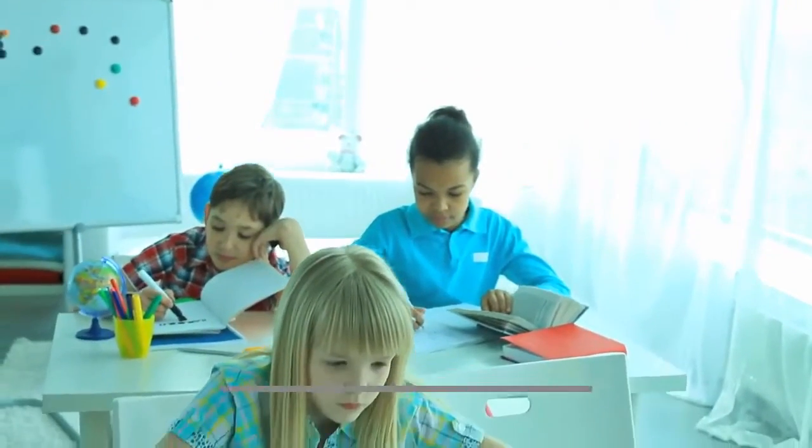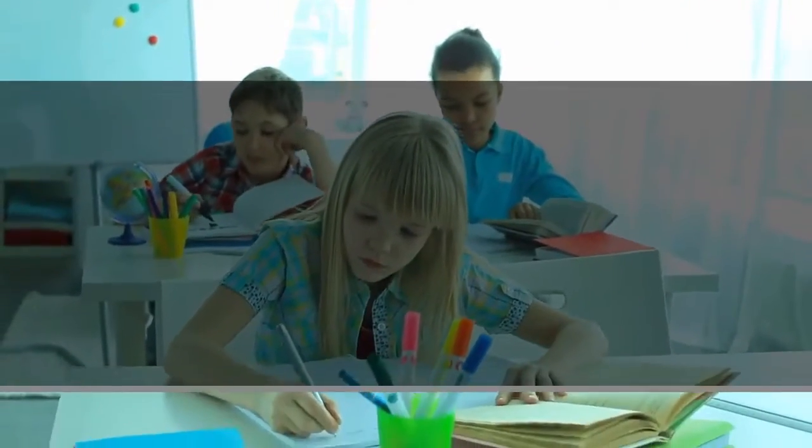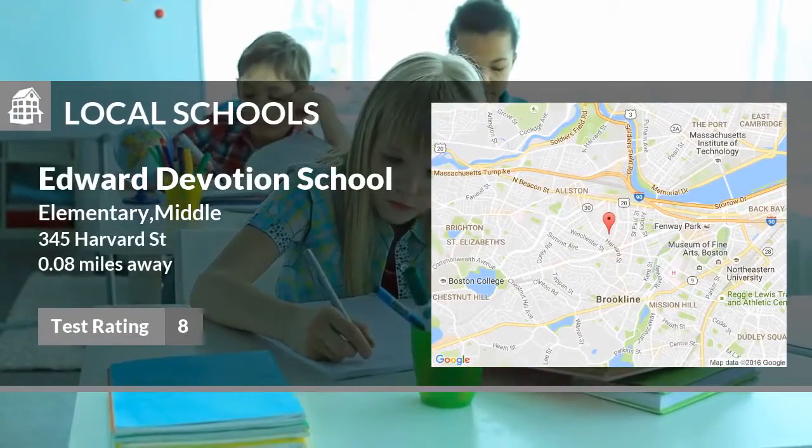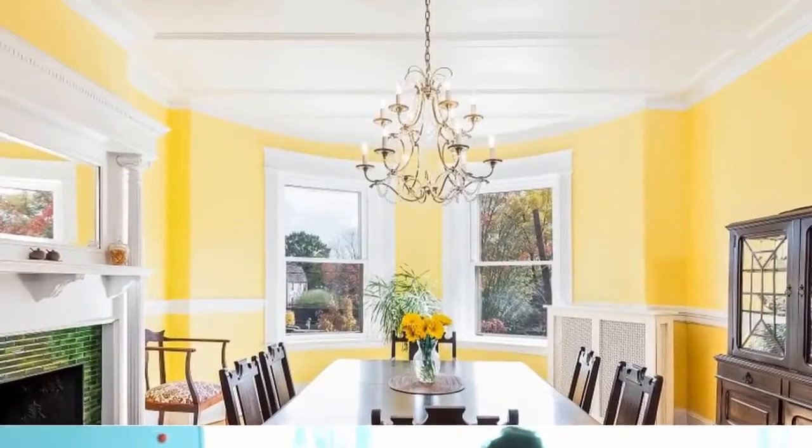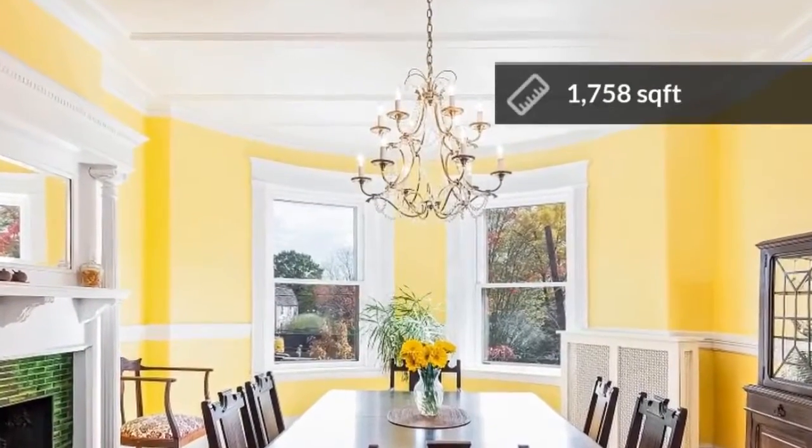Here are some local schools in the area. This public elementary school has a test rating of 8 and is located less than one mile from home. The home features almost 1,800 square feet of living space.